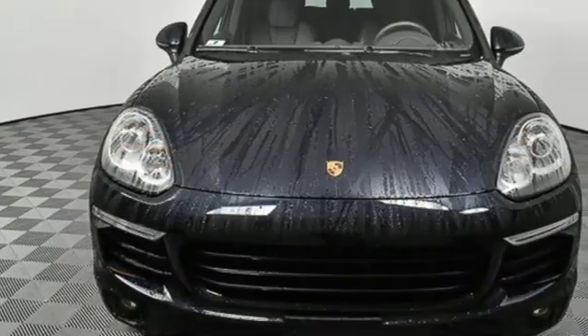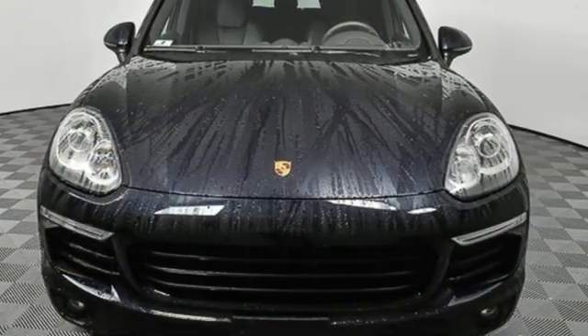Power, performance, Porsche. You'll never know until you try. Test drive it today.